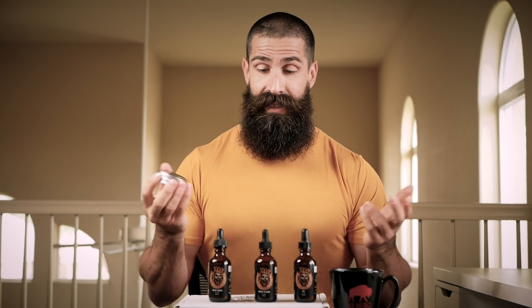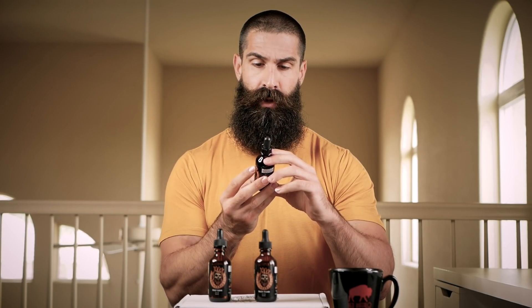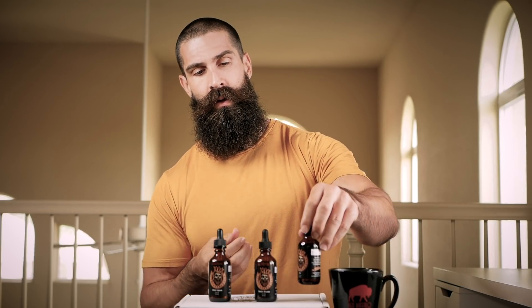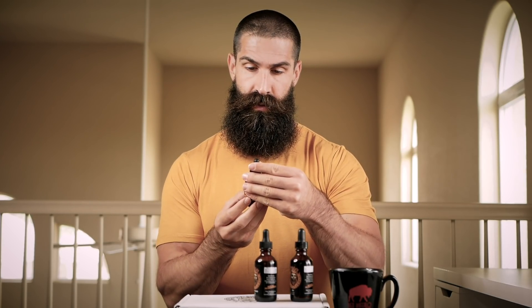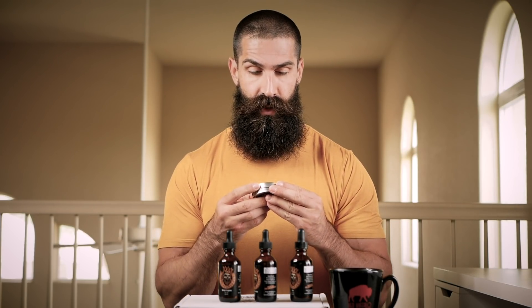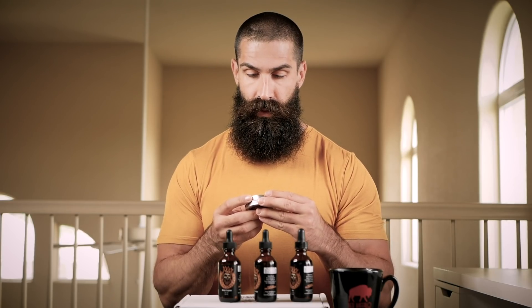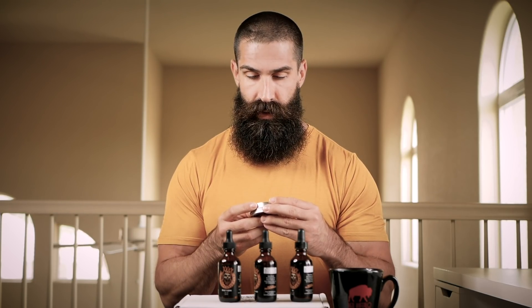Going over the ingredients — the oils contain jojoba oil, vitamin E oil, sweet almond oil, apricot kernel, avocado oil, grapeseed oil, pumpkin seed oil, hemp seed oil, and virgin argan oil, scented with premium essential oils. This is very consistent with your typical premium beard oil. As far as the balms are concerned, they contain naturally refined shea butter, pure white beeswax, virgin argan oil, golden jojoba oil, vitamin E oil, sweet almond oil, apricot kernel, hemp seed, avocado, pumpkin, and grapeseed oil, scented with premium essential oils.